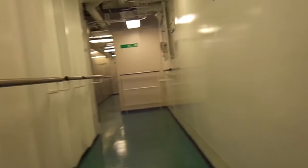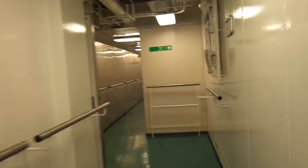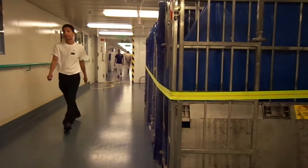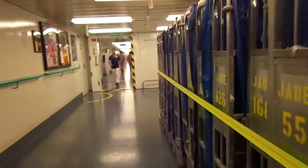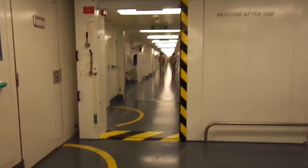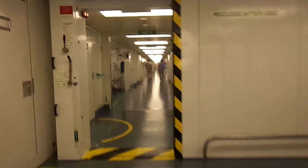We can't ascend any further on this particular staircase. On the right are luggage trolleys tied up all throughout this deck. This is a watertight door used for containing water — it helps balance out the ship in case of flooding and also for containing smoke. It can be controlled manually or from the bridge.